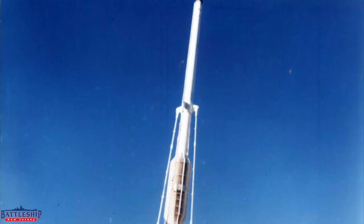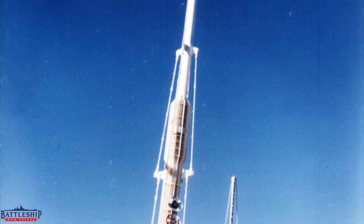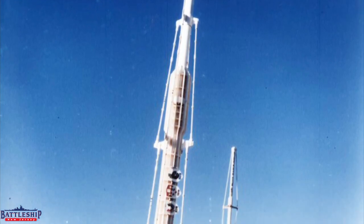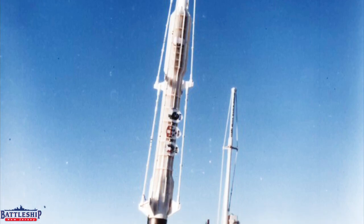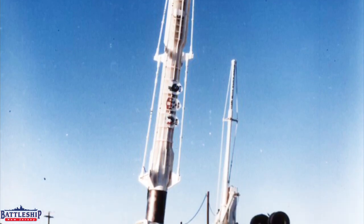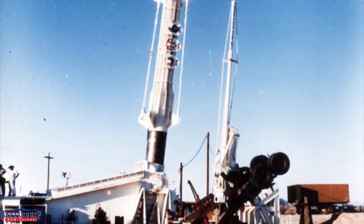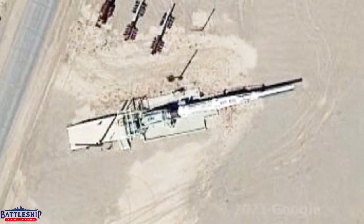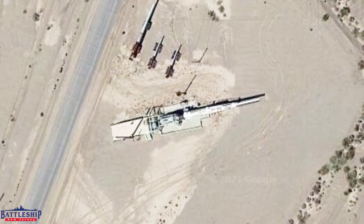This barrel was used in the High Altitude Research Project, or HARP. On November 18, 1966, this gun launched an 84-kilogram Marlette II missile to a height of just over 110 miles, briefly crossing into space and setting an altitude record for a fired projectile that stands to this day.